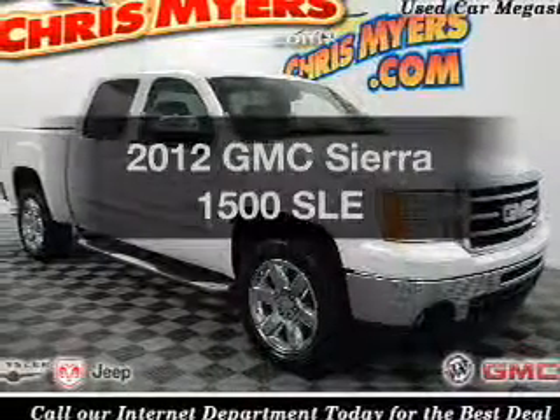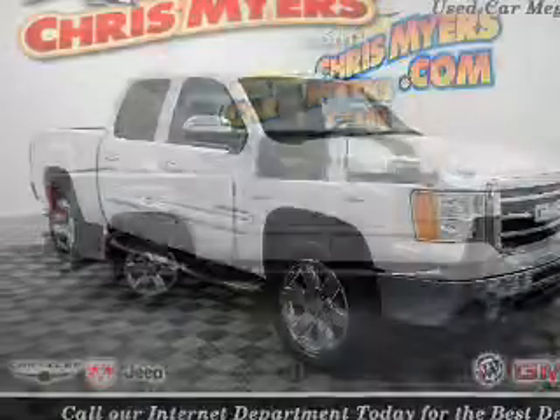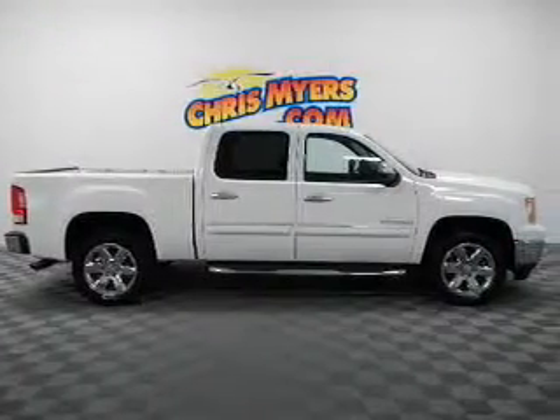Imagine yourself in this 2012 GMC Sierra 1500. If you're looking for a first-rate auto, this one could be yours today.